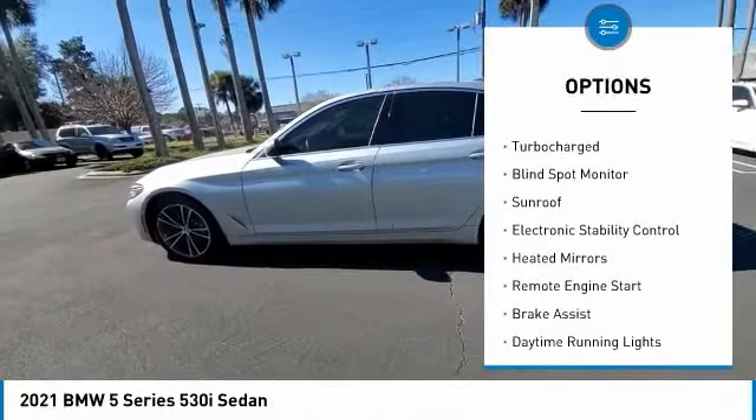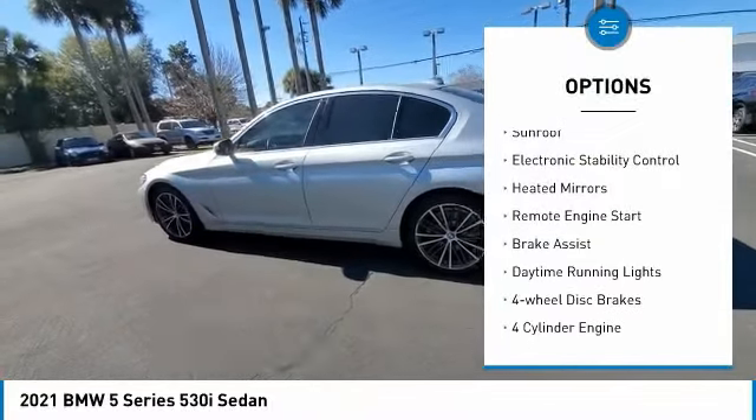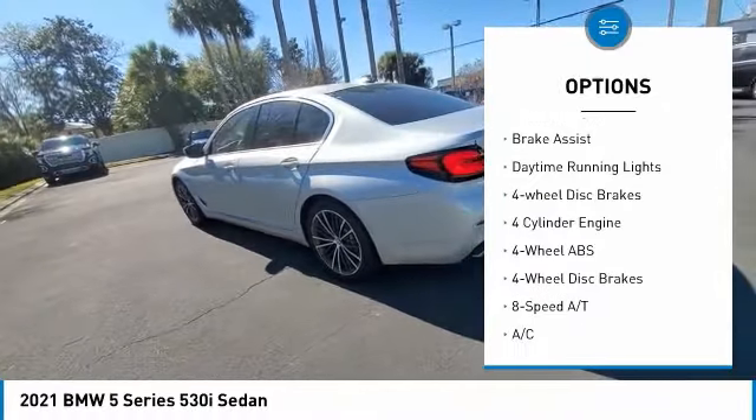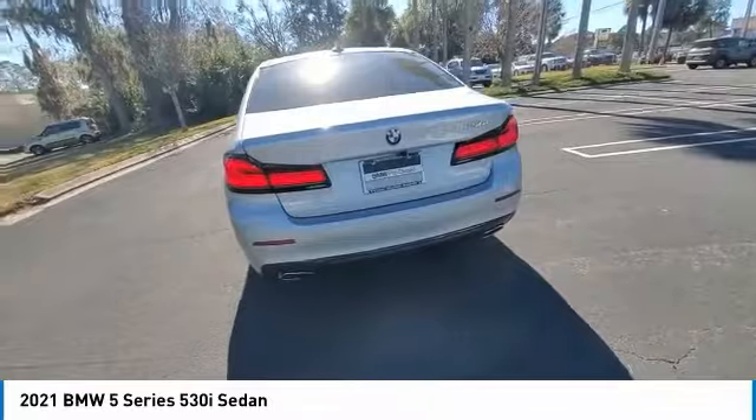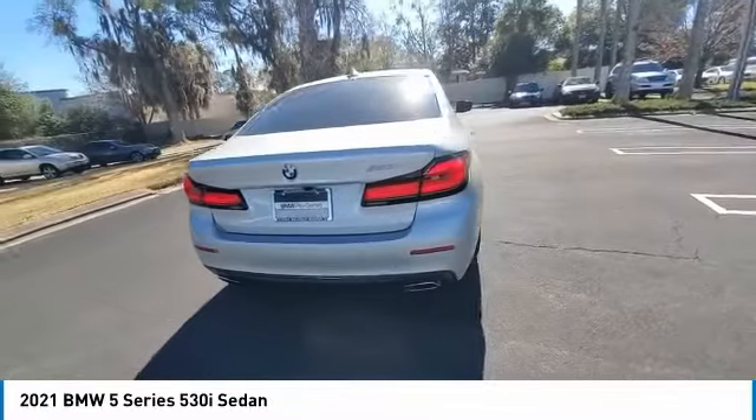Tire pressure monitoring system, turbocharged, blind spot monitor, sunroof, electronic stability control, heated mirrors, remote engine start, brake assist, daytime running lights, 4-wheel disc brakes.